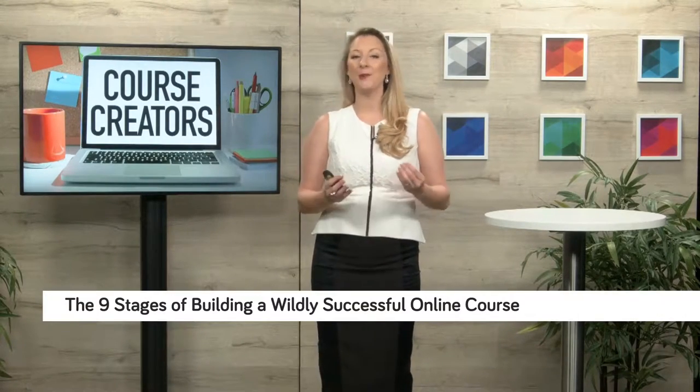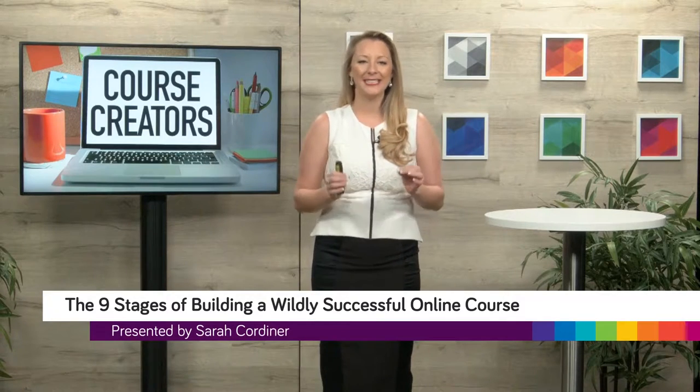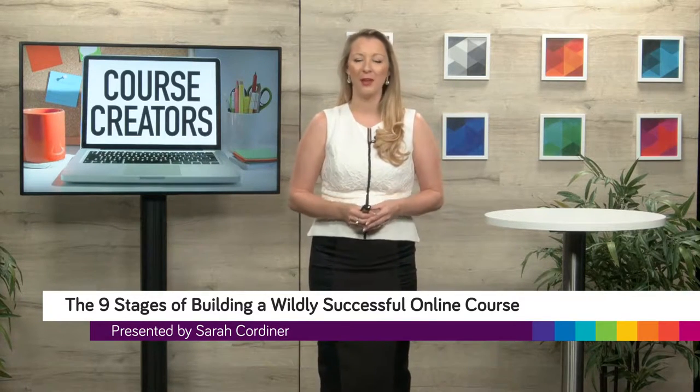Hello and welcome to this episode of Course Creators. I'm your host, Sarah Cordner. And today we are going to be talking about the nine stages of building a wildly successful online course.